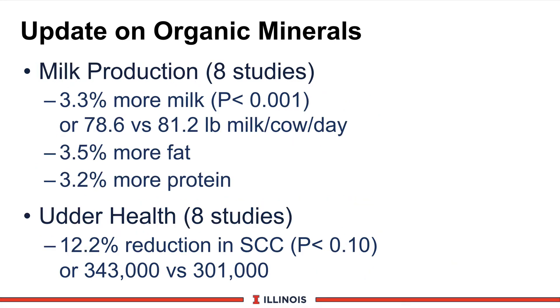Finally, let's take a quick look at milk production. Note the studies are a little fewer in number here — eight different studies summarized showing about a 3.3% increase in milk production, which was highly significant. In terms of actual pounds of milk, that was 78.6 pounds for control cows versus 81.2 pounds for cows receiving organic minerals. We also saw a slight improvement in fat and protein components, although very modest. Again, these are percent improvements, not actual units, so be careful on that.